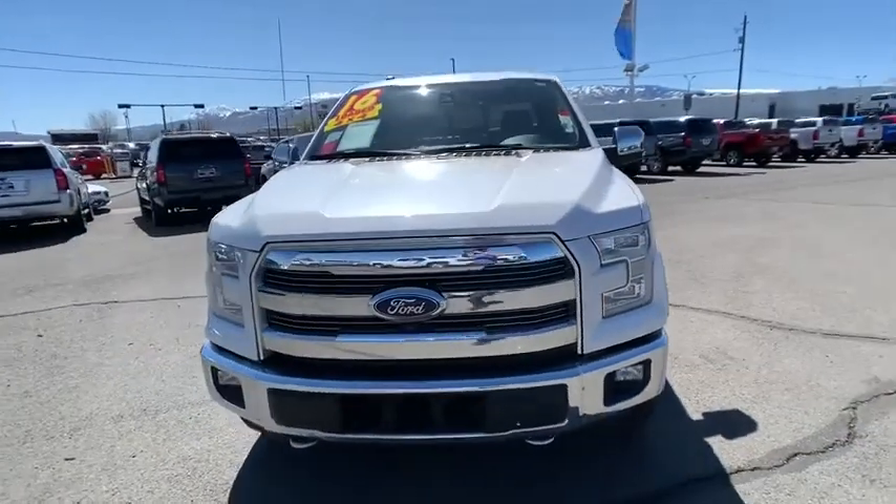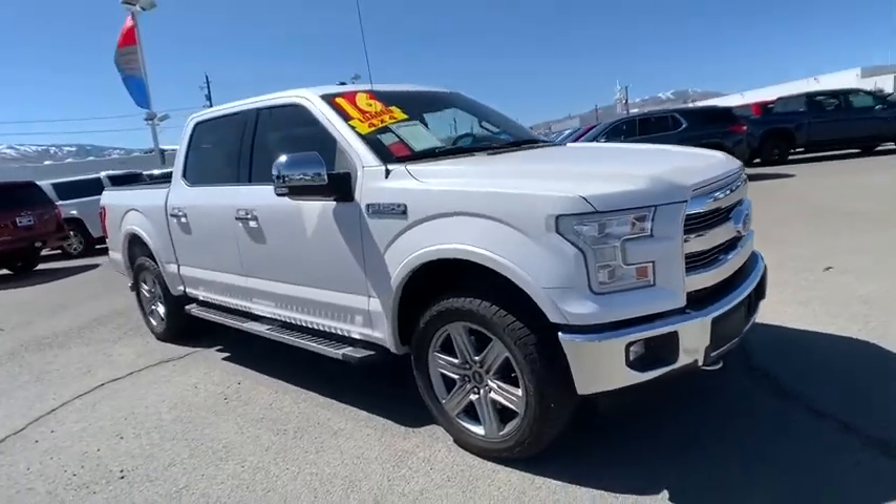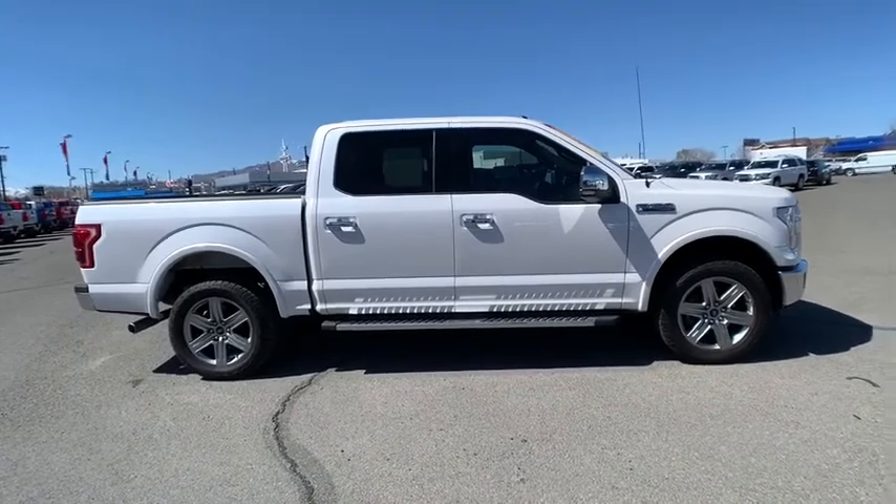Come test drive the 2016 Ford F-150. A Ford F-150 knows how to handle any situation. It's built to follow orders. No whining.